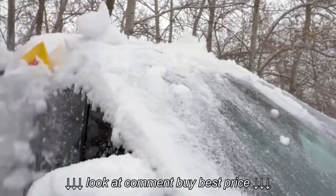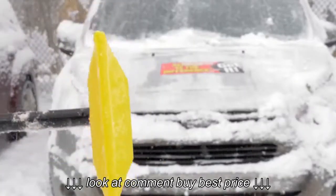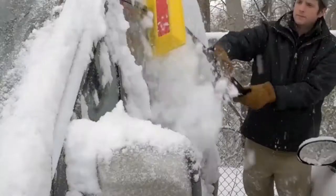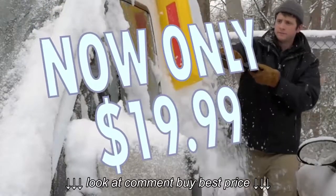It'll even push or pull heavier wet snow from the roofs of full-size trucks. The ProEdge Snow Rake has taken the market by storm. So get yours today for only $19.99.